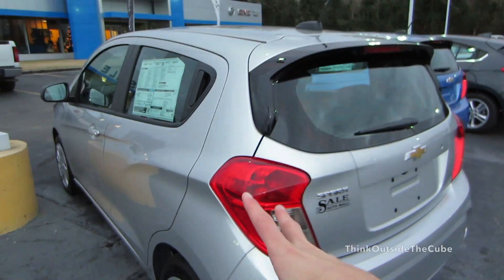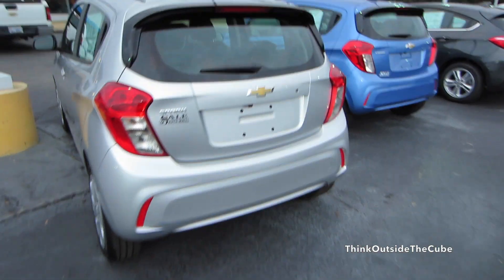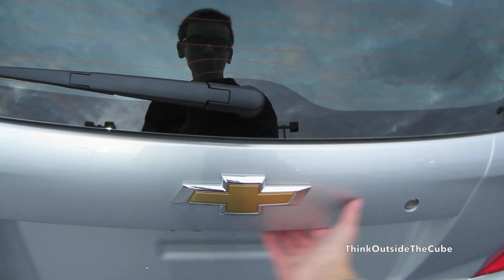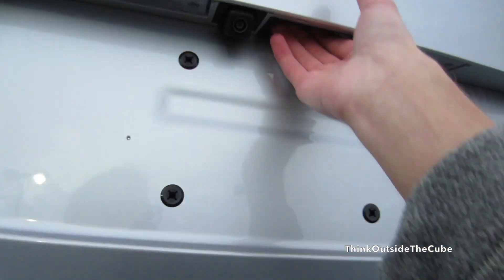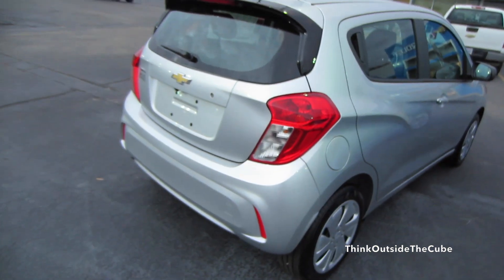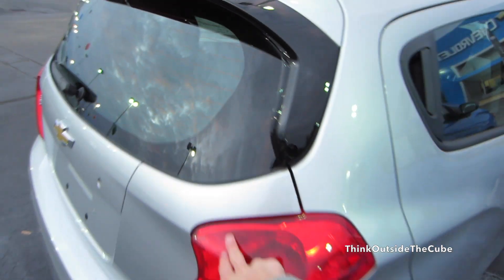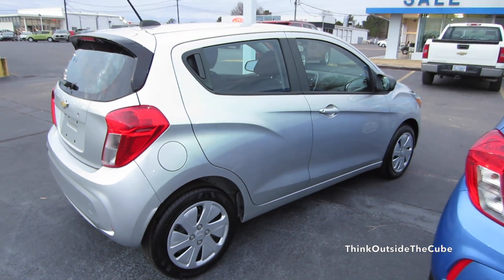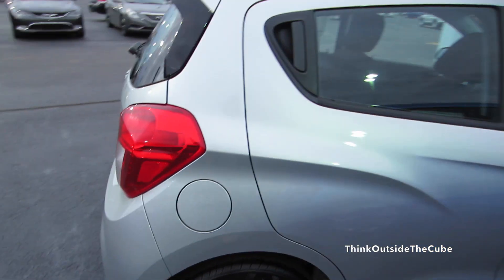Really, this rear seat will probably just be folded down and used for storage — you don't buy this car to haul people around in the back seat. There's no external trunk release; you need the key. There's probably not an abundance of room back there, but there is some cargo space under the cover.